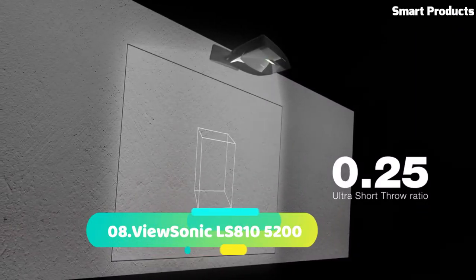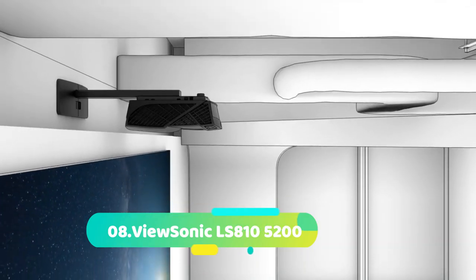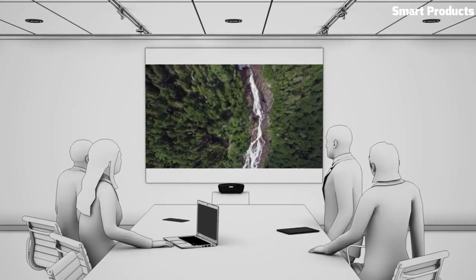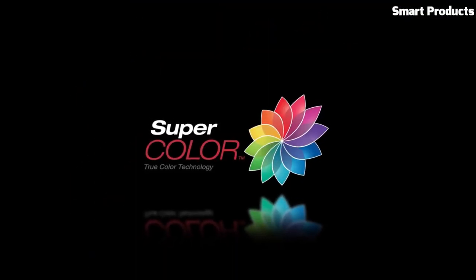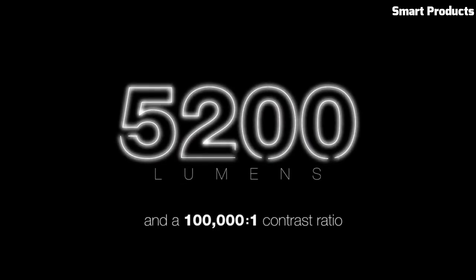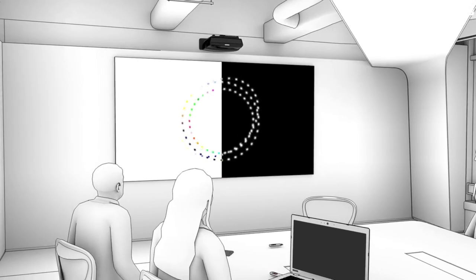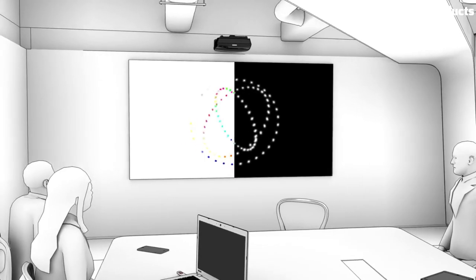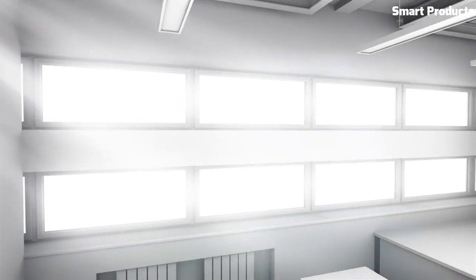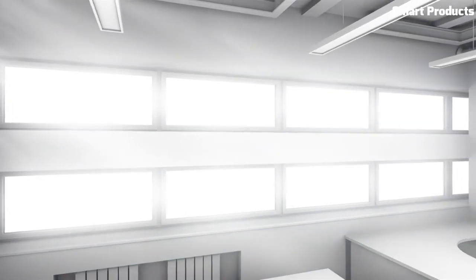Number 8: ViewSonic LS810. The ViewSonic LS810 is a high-performance laser projector designed for professional installations. It boasts a powerful laser light source that delivers stunning image quality and long-lasting performance. With its native full HD resolution and 5,200 lumens brightness, the LS810 produces vibrant, sharp, and immersive visuals, even in bright environments.